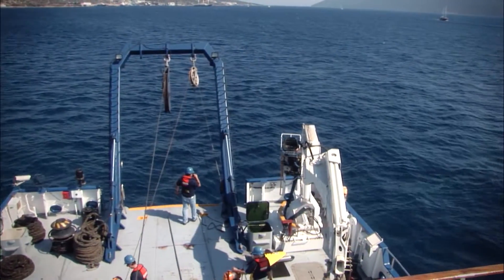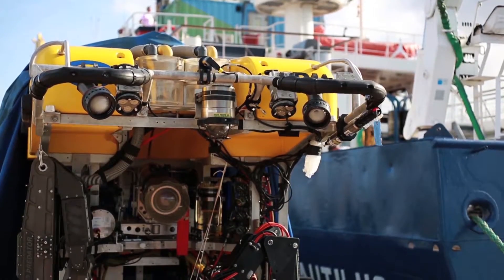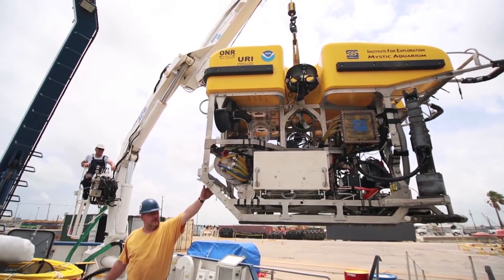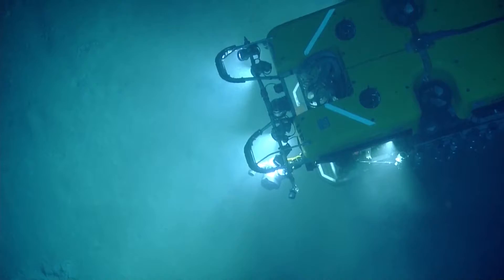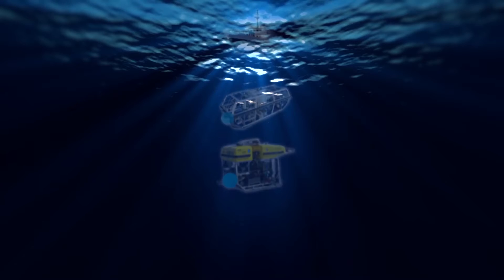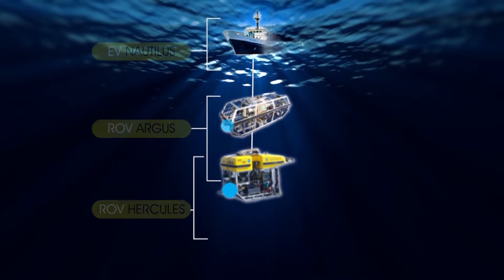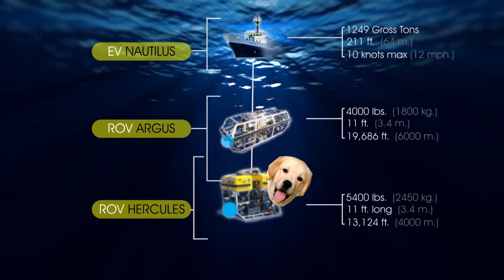There are only a very few science-related ROV systems in the world. Many are made for oil and gas exploration, but only a few are made specifically for oceanographic research. Hercules and Argus were made as a pair — it's called a two-body system, where both vehicles are in the water at the same time. Argus is much like the man, and Hercules is like the dog on a leash.